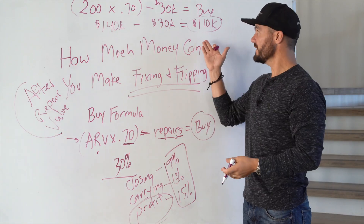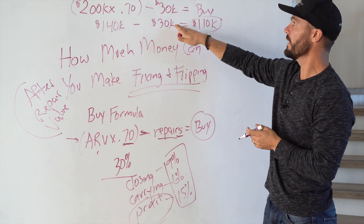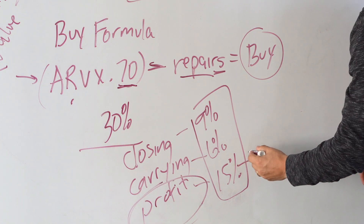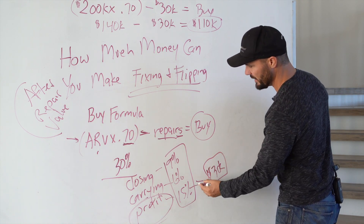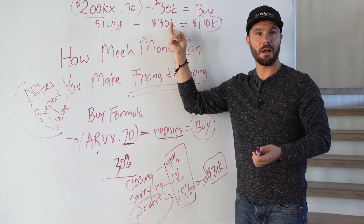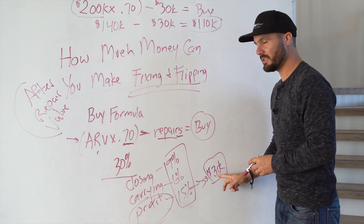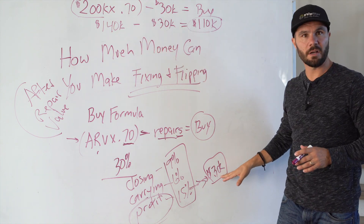If I buy a deal that's worth 200,000 fixed up — not what it's worth right now, but 200,000 fixed up — and I can get it for 110,000 with 30,000 in work, and I factor in 9% for closing, 6% for carrying, and 15% for profit, that's a good deal. We would make a profit of $30,000 — that's 15% of our ARV of 200,000. Maybe the total turnaround is four, five, maybe six months, and we make $30,000 net profit after everything: closing costs, carrying costs, costs to rehab it, costs to buy it, all of it. That's fix and flip.